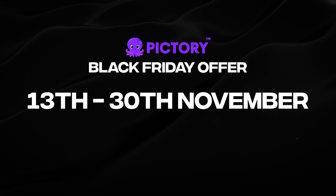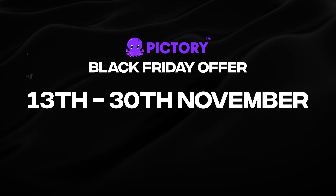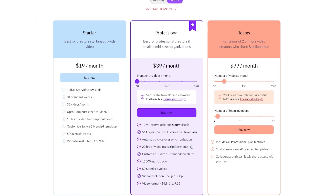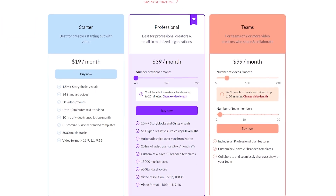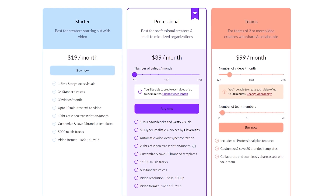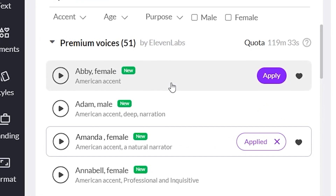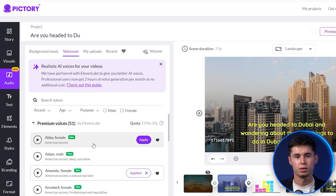This is active from November 13th until November 30th. So if you're watching within that time frame, you can claim your 50% discount. This will be active on the annual plans of Pic3 AI, which is an opportunity you won't get the rest of the year. So in case you're interested in now using Pic3 AI with these brand new voiceovers, now's your time. With that being said, let's take a look at the video result.